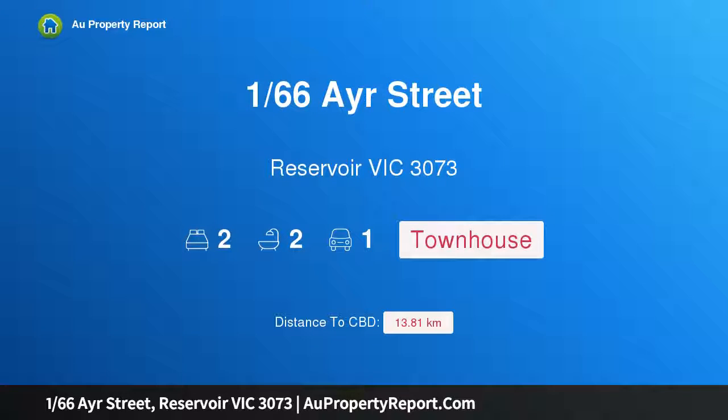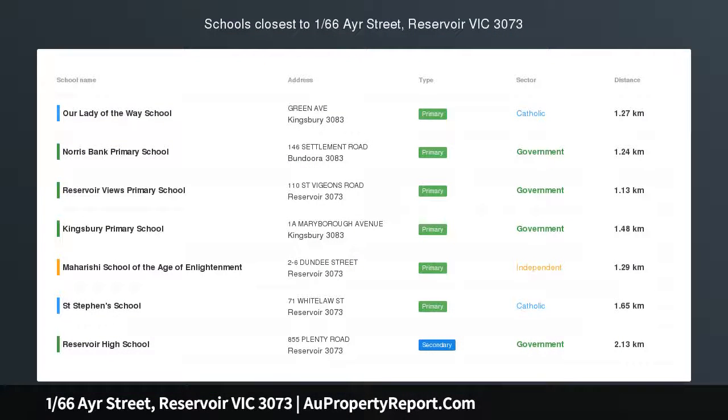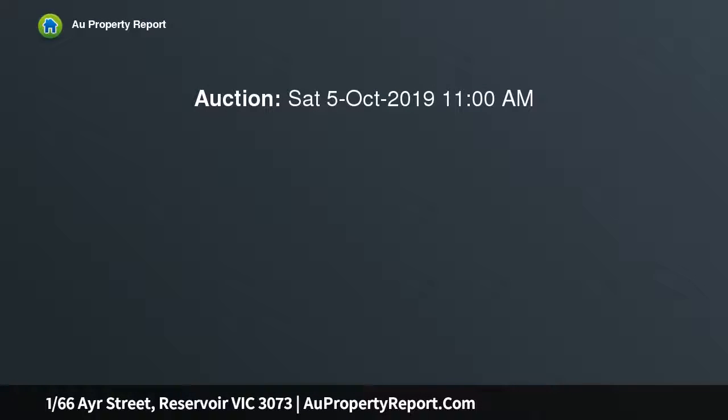Hi, I am glad to introduce property 166 Airstreet, Reservoir Victoria 3073 — brand new living on the footsteps of Parkland. Get excited about the Parkside lifestyle that could be yours as the first-time owner of this brand new townhouse.